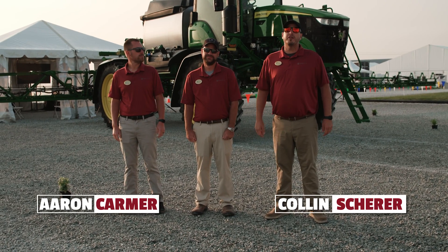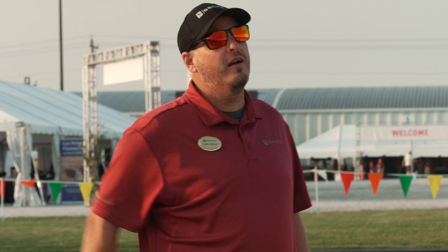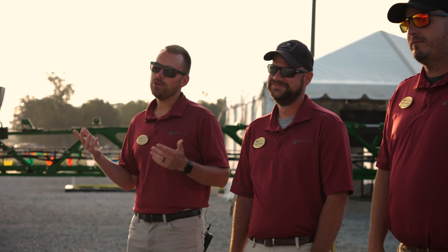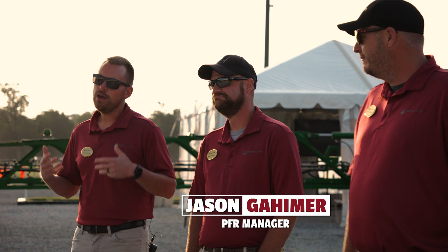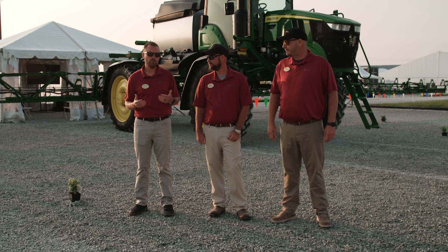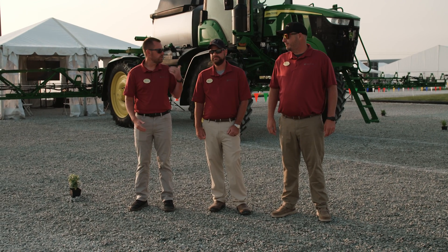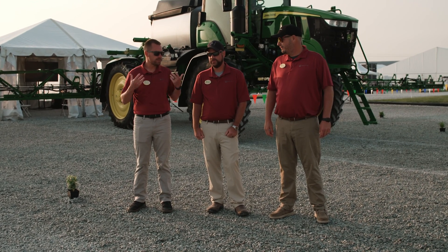What's up everybody, welcome back to another edition of The Dig, a series dedicated to helping you improve profitability on your farm. Today we're doing a little digging deeper here with Jason Gayheimer. If you remember, we shot a video a while back talking about all the things going on at Becknology Days, and we kind of alluded to some John Deere See & Spray stuff — so Jason, what exactly are we doing here in this See & Spray demo?